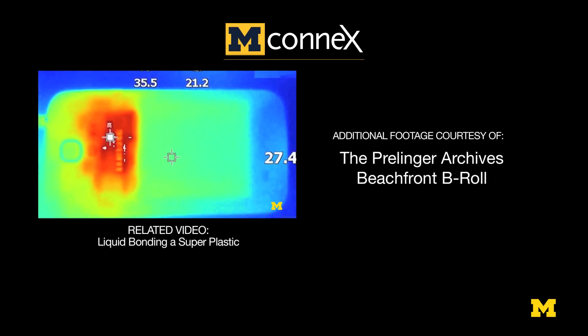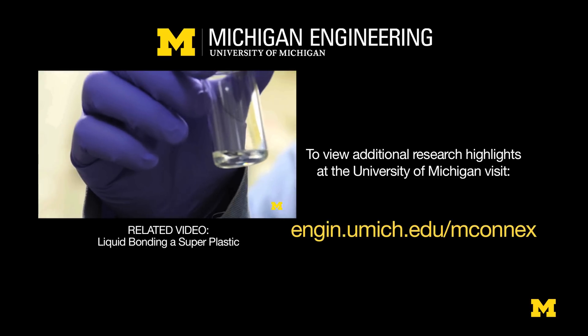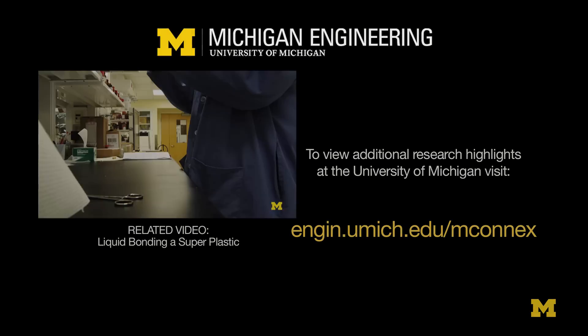Where the electronic device is dissipating a lot of heat and if the heat can't escape, the electronic device gets very hot. And when it gets hot, its performance suffers and it can also have a reduced lifetime. We invented a way to be able to mix two different polymers.